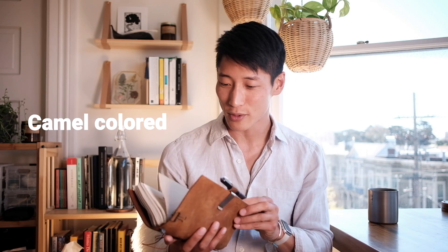This notebook is a Traveler's Notebook from a Japanese company that just launched in the US last year. I happened to stumble upon it when I was traveling in Denver, Colorado — I came across a Japanese fair and was immediately drawn to this camel-colored leather-bound notebook.